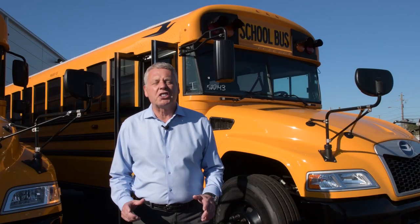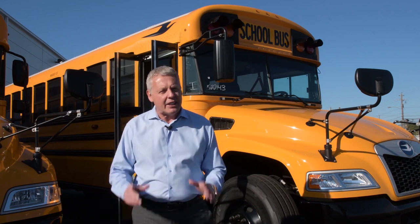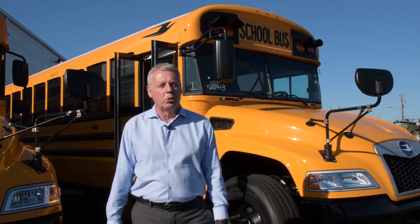Hello there. I'm Phil Horlock, President and CEO of Bluebird Corporation. I'm really going to surprise you because I'm going to take you on a test drive today on our very special Bluebird buses.